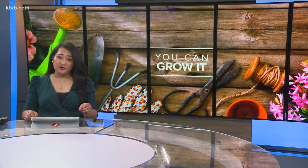Growing a garden gives us some nice rewards: pretty flowers, fresh fruits and vegetables, and it attracts wildlife to your yard — songbirds and hummingbirds, colorful butterflies and even honeybees.